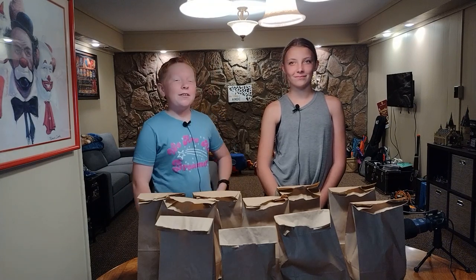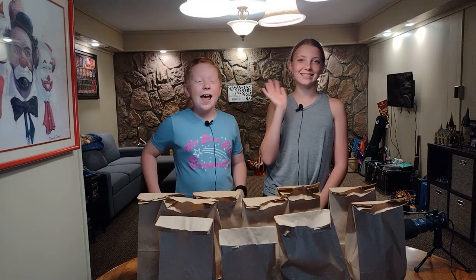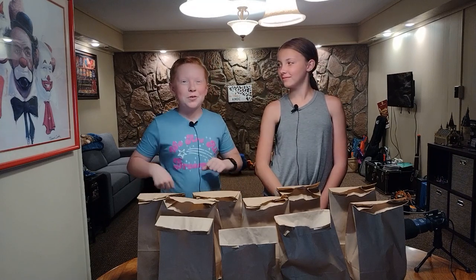Hey guys! Welcome back to William's Big Top. Today we have special guest Clara here, and we're going to be doing the Mystery Smoothie Challenge.